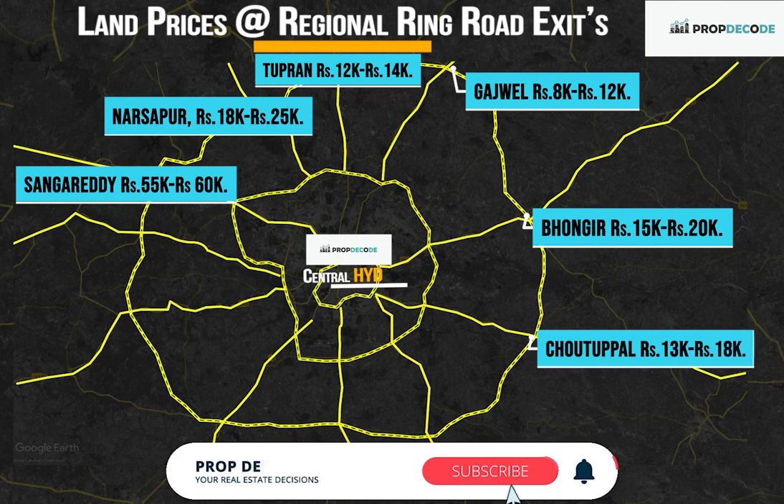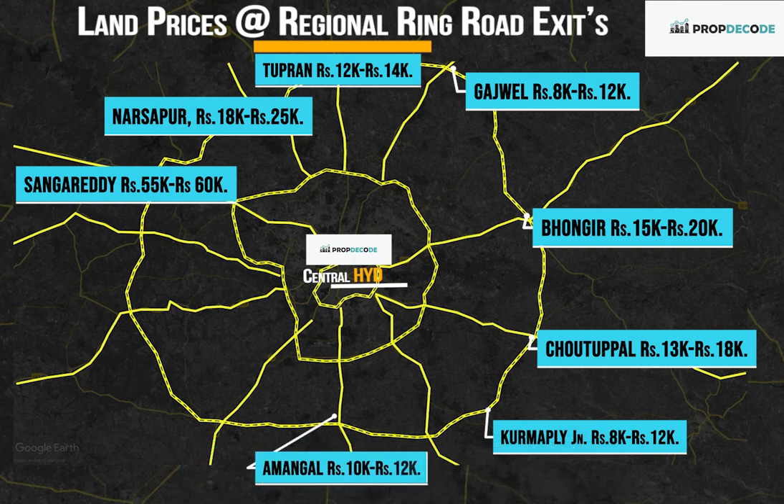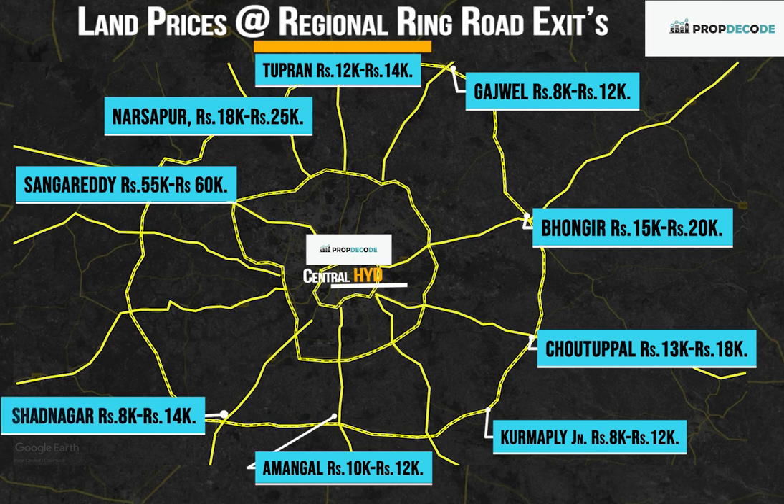Chotuppal: Rs. 13,000 to Rs. 18,000 per square yard. Kurmapalli Junction: Rs. 8,000 to Rs. 12,000 per square yard. Amangal: Rs. 10,000 to Rs. 12,000 per square yard. Shadnagar: Rs. 8,000 to Rs. 14,000 per square yard. Chevella: Rs. 12,000 to Rs. 15,000 per square yard.